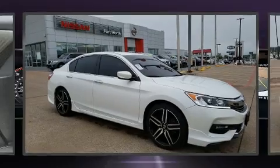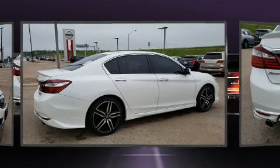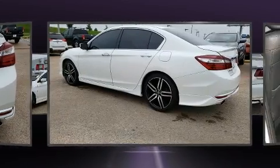Discerning drivers will appreciate the 2017 Honda Accord. This four-door, five-passenger sedan still has fewer than 30,000 miles. Smooth gear shifts are achieved thanks to the efficient four-cylinder engine. And for added security, Dynamic Stability Control supplements the drivetrain.